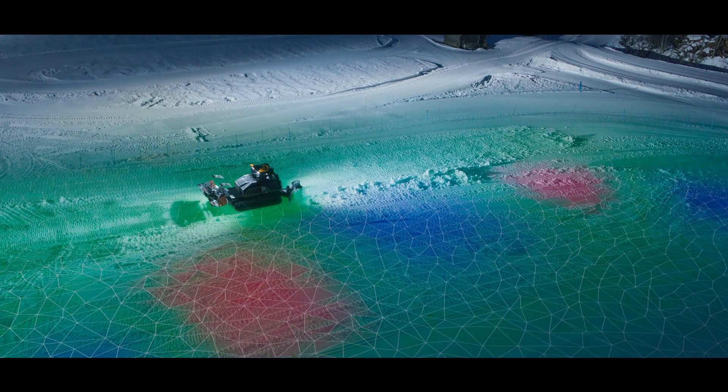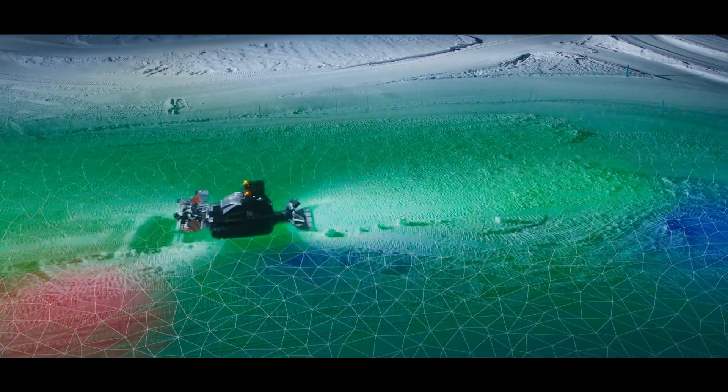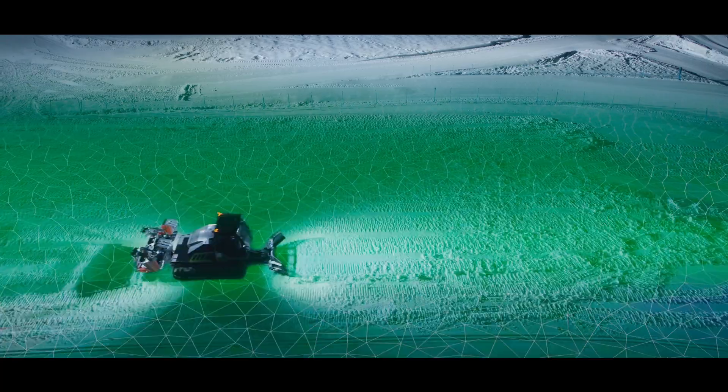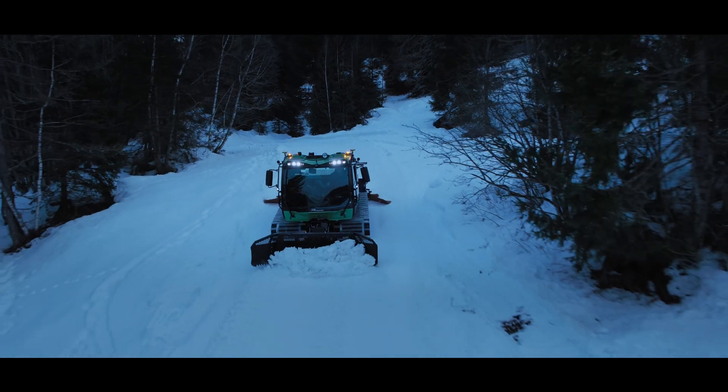Once the course is mapped out, it's uploaded and displayed in your snow groomers, giving your operator and course crew the best guidance plan. This cuts out guesswork, so hours are saved on building and maintaining your course.